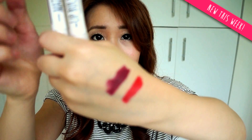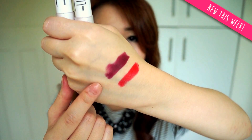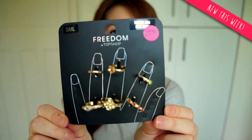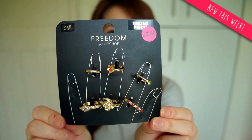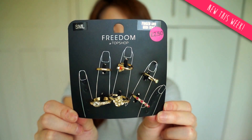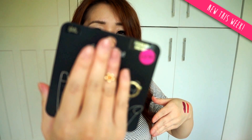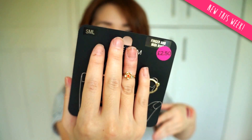Here's how the colors look — this is 'Joyride' and this is 'Get Me Bodied'. Another thing I picked up in Topshop was these rings from Freedom — finger and midi rings. They were actually on sale, £2.50, and they're so cute. I'm not really a ring person but they were really cheap so I bought them just to see how they look. I've never tried midi rings before so this would be my first. I really like this flower and little tiny floral designs.